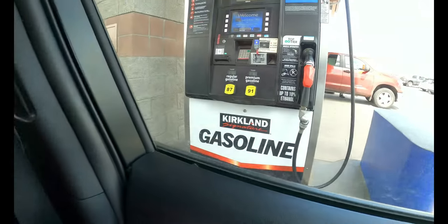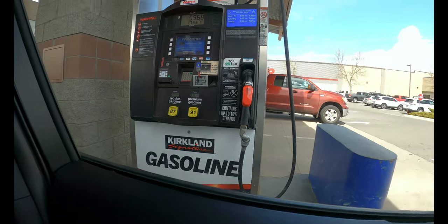Heading into corporate mecca — big box heaven — in just a moment. But first, the Prius has got to eat too, so we're going to make sure she's sipping good. Getting some of that E87, saving pennies from Exxon. All right, we're all gassed up — Prius has a full belly — and time to go fill our bellies as well at the Kirkland food court.